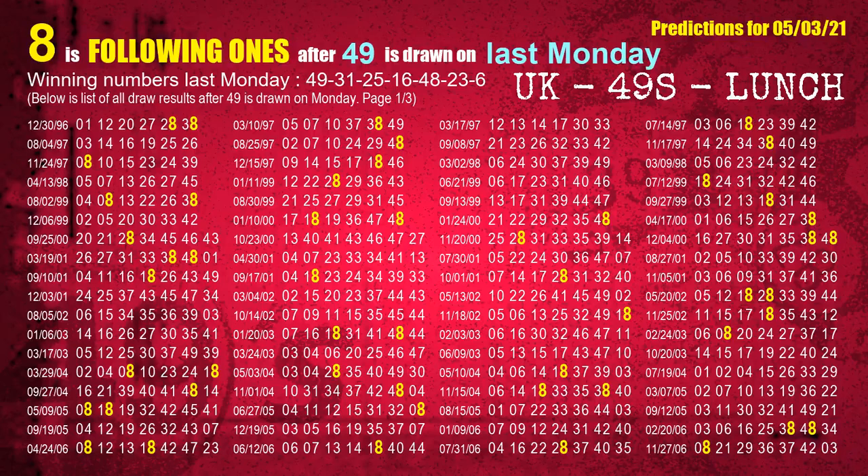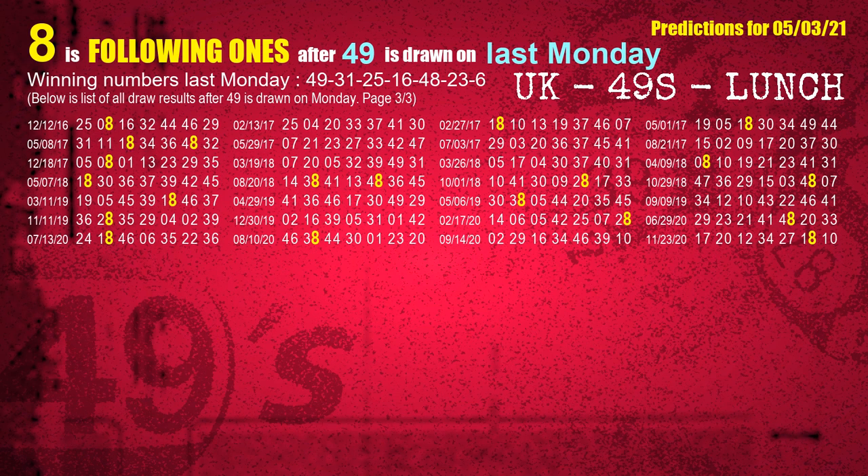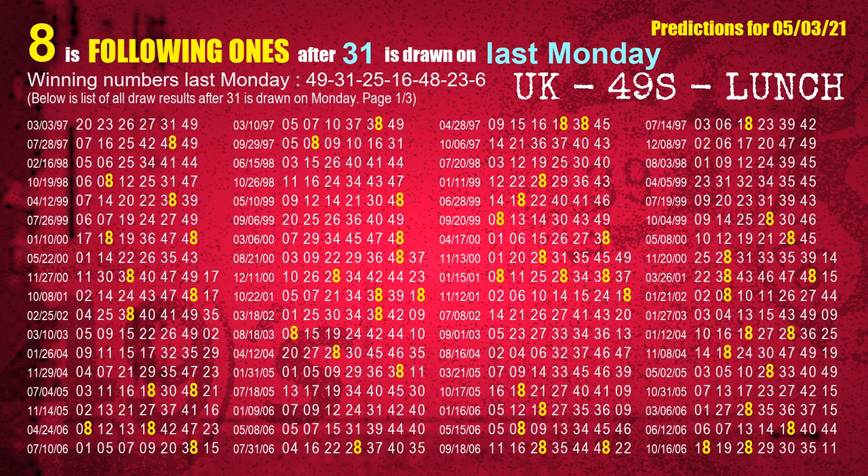After calculating following ones with today's result, we will find out following ones through the result of the same day last week. The first winning number last Monday is 49. We list all draw results which are one week after a Monday draw with 49 as a winning number. The most frequently following units digit is 8 when 49 is the winning number on last Monday. We highlight units digit 8 in yellow. The second winning number last Monday is 31. The most frequently following units digit is 8 when 31 is the winning number on last Monday.